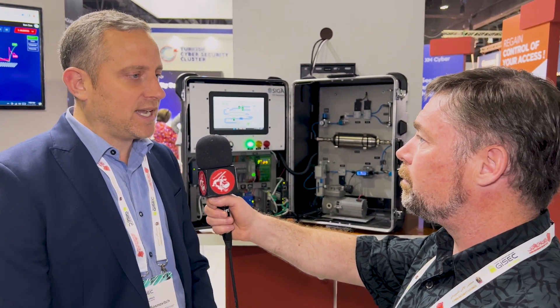SIGA OT solution is a solution that monitors OT operations directly from the source. We go down to the sensor layer, the field level, where we take information directly from how the system operates, out of band from the network itself, which could be compromised. We correlate that information with network data and also with anomaly detection tools in order to understand if the system is compromised and misbehaving because of an attack.